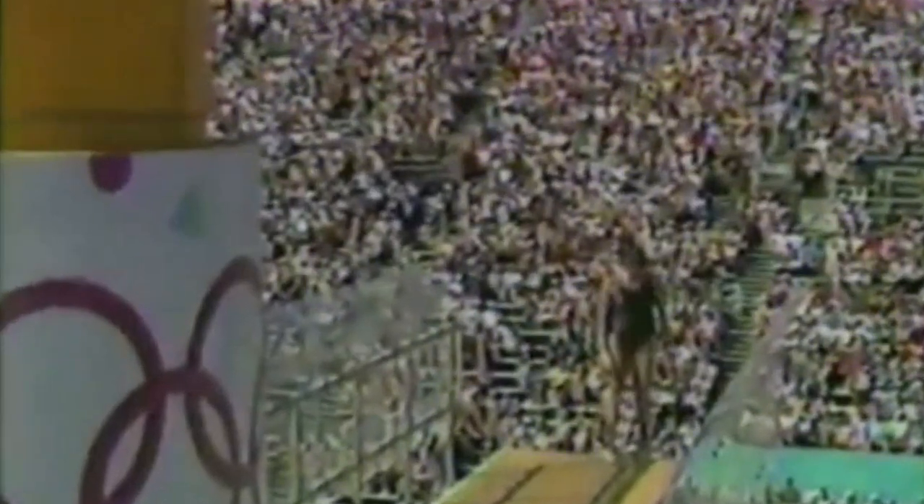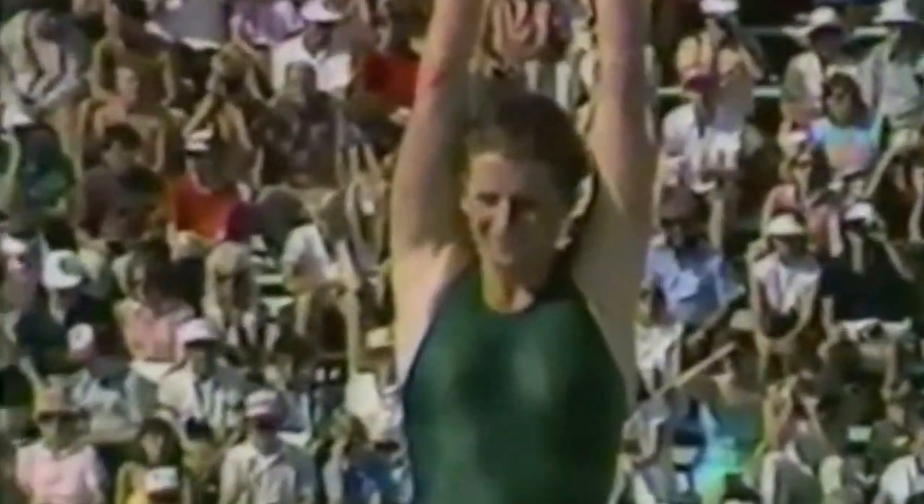Julie Kent is on the board right now, one of the young Australian divers who has done so well here. Julie's doing an inward dive pike, better known as the back jack, 1.4 degree of difficulty. She was a little bit heavy on that entry and made a lot of splash.